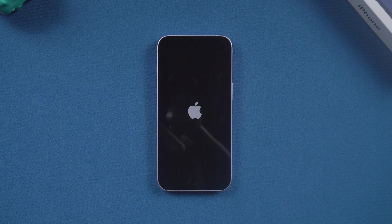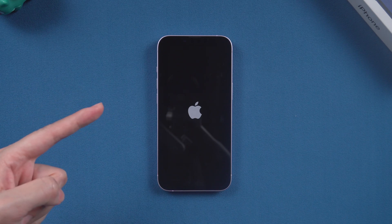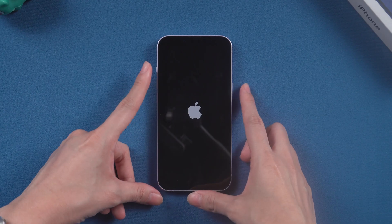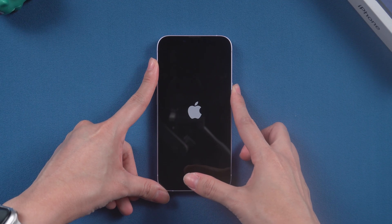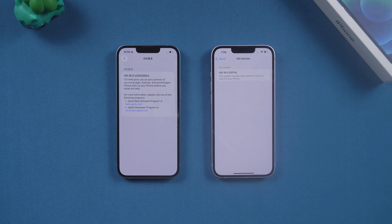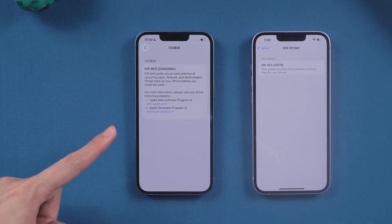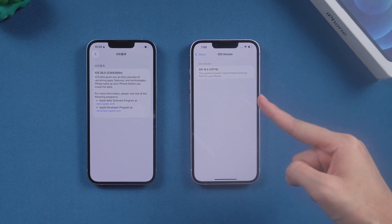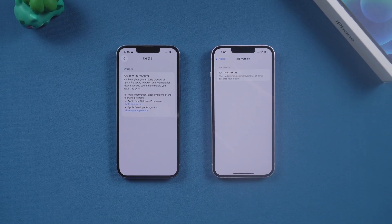Hey guys, welcome back to Tenorshare. Today I'm going to show you how to fix an iPhone that's stuck on the Apple logo screen. Whether it happens during setup, an upgrade, a downgrade, or while loading a progress bar, this video will help you. We'll cover solutions for iOS 26, iOS 18, and how to fix this issue without losing your precious data. Let's dive in.